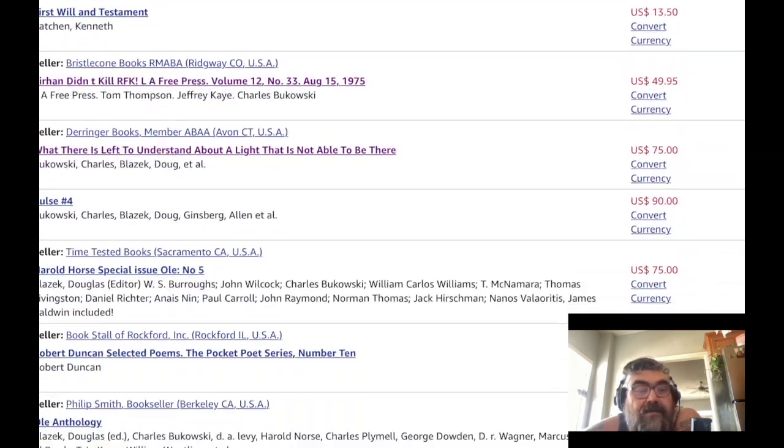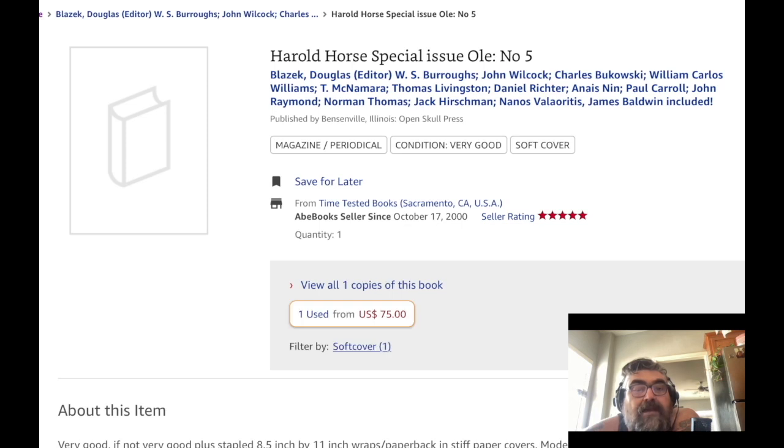There's something I keep wanting to show you guys — the Harold Norris special issue of Olay. Olay is the little magazine that Douglas Blazik put together.